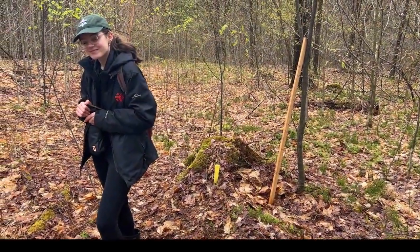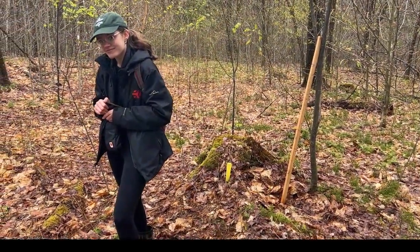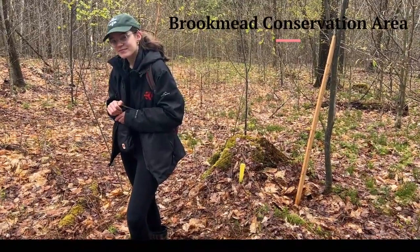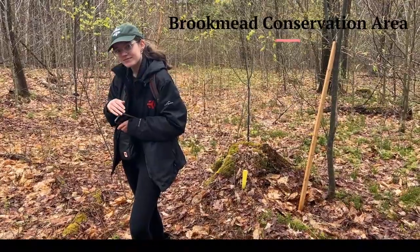Hey all, Jason here with UVLT intern Mary Lovito and we are out at Brookmead Conservation Area working on year four of our deer browse study.